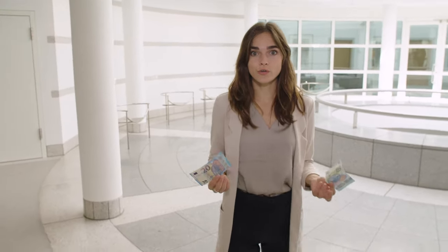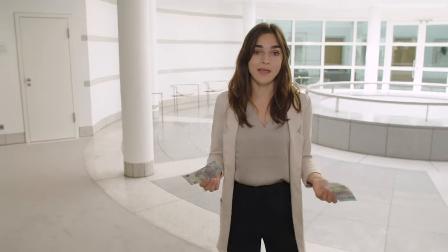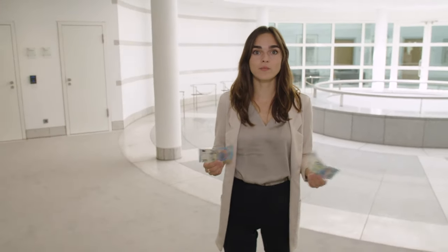If you're unsure whether a banknote is genuine, you can have it checked at a bank, a savings bank or by the Bundesbank.